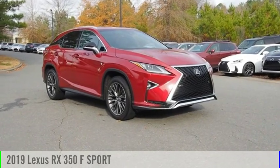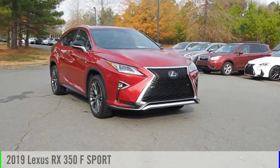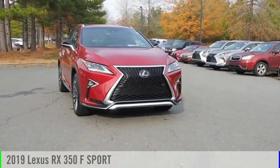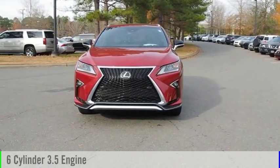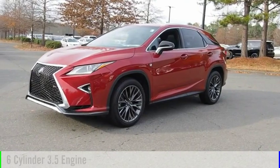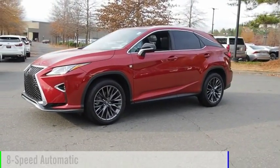Looking for the right vehicle? Check out the 2019 RX350. This vehicle is powered by an all-wheel drive, 6-cylinder, 3.5-liter engine and comes with an 8-speed automatic transmission.